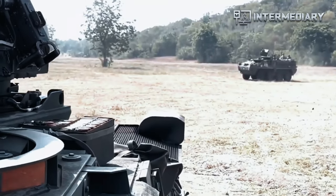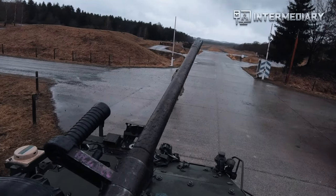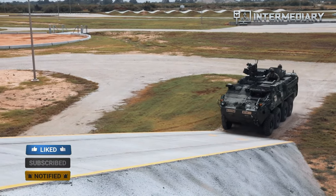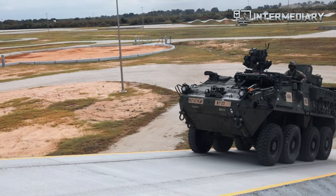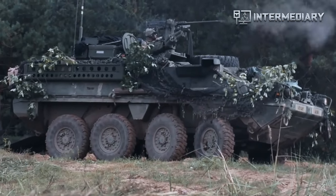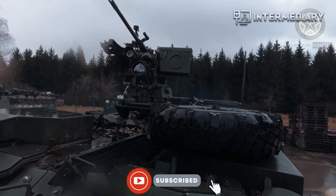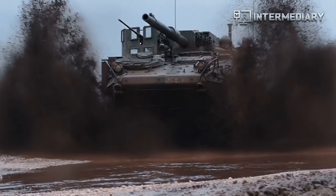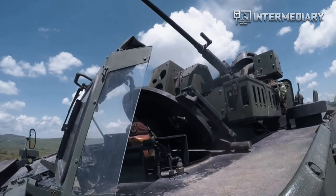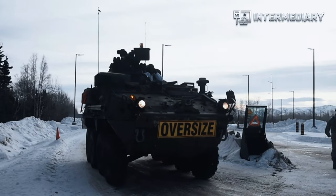Manufacturer: General Dynamics Land Systems. Service: U.S. Army. Engine: Caterpillar C-7, 350 HP. Armament: M2 .50 Cal Machine Gun or MK19 40mm Grenade Launcher mounted in a Protector Remote Weapon Station. Crew: 2. Range: 300 miles. Speed: 62 mph. The Stryker Interim Armored Vehicle (IAV) is a 19-ton, 8-wheeled armored vehicle that provides the Army a family of 10 different vehicles on a common chassis.